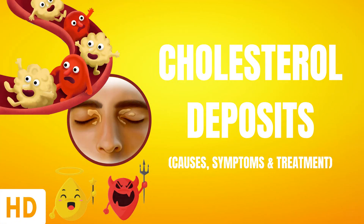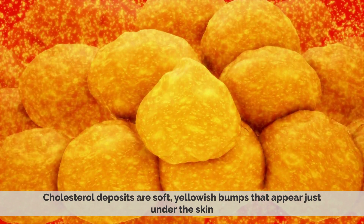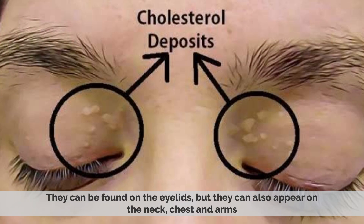Today's topic is Cholesterol Deposits. Cholesterol deposits are soft, yellowish bumps that appear just under the skin. They can be found on eyelids, but they can also appear on the neck, chest, and arms.